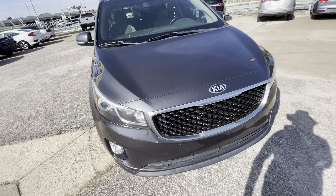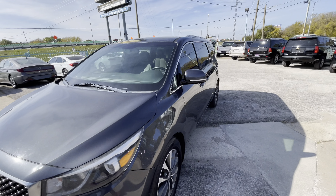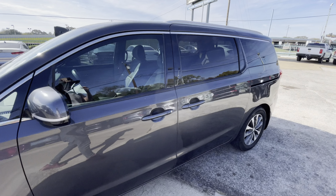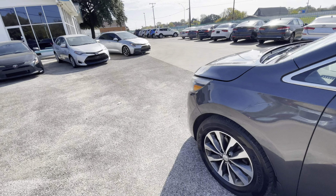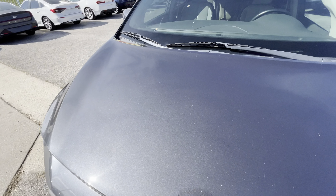Look at the headlights — crystal clear. The gunmetal dark gray color looks clean. When buying a used vehicle, everyone wants to make sure it's in good mechanical condition first.